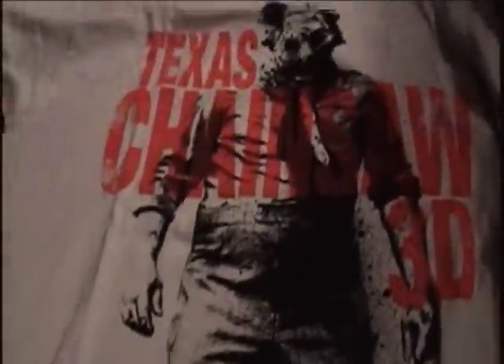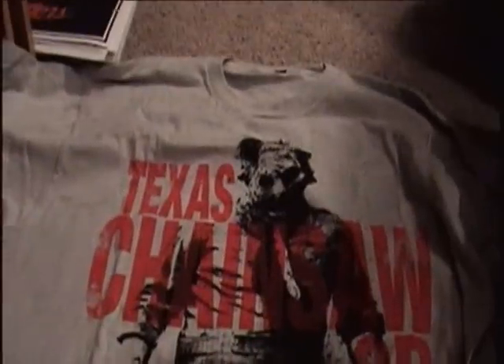Next is a Texas Chainsaw 3D t-shirt. As you can tell, this is a pretty cool looking t-shirt. It's well made and real soft. It's got Leatherface there with the logo — looks like the poster they had for it, or one of the posters they released. And there's nothing on the back of the t-shirt.